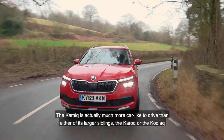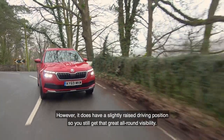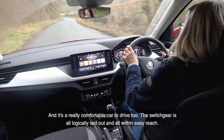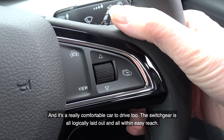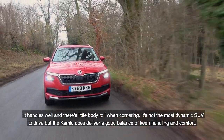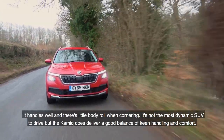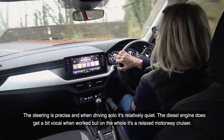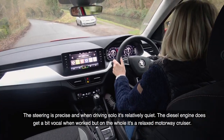The Kamiq is actually much more car-like to drive than either of its larger siblings the Karoq or the Kodiaq. However, it does have a slightly raised driving position so you still get that great all-round visibility, and it's a really comfortable car to drive. The switchgear is all logically laid out and within easy reach. It handles well with little body roll when cornering. It's not the most dynamic SUV, but the Kamiq delivers a good balance of keen handling and comfort. The steering is precise and when driving solo it's relatively quiet. The diesel does get a bit vocal when worked, but on the whole it's a relaxed motorway cruiser.